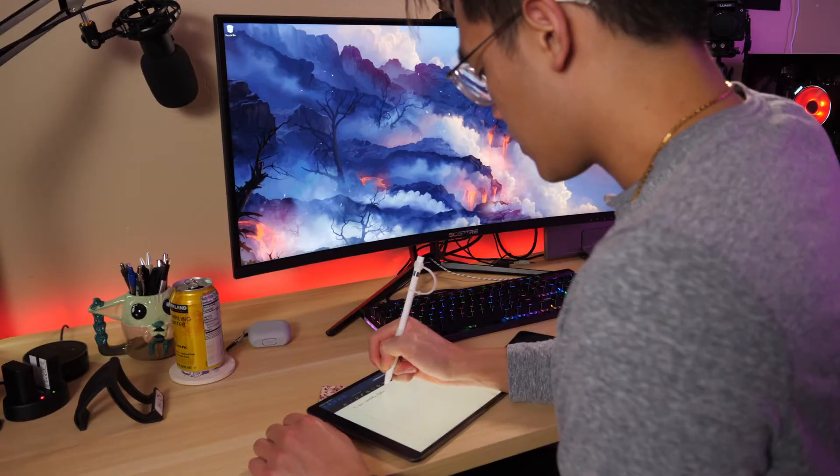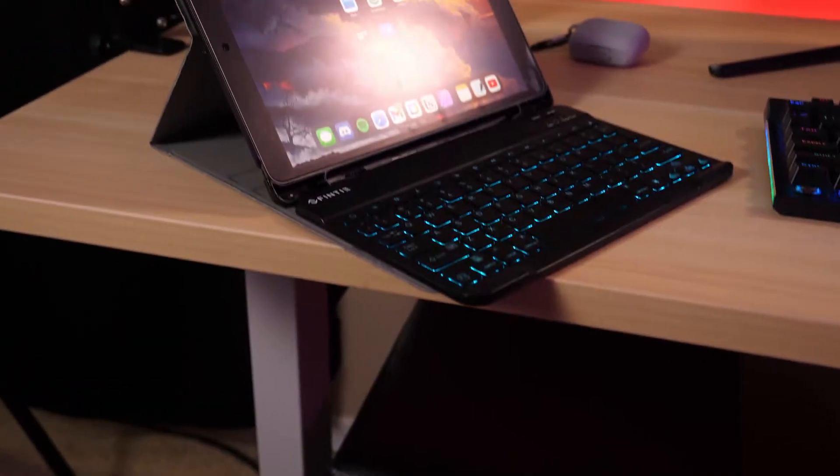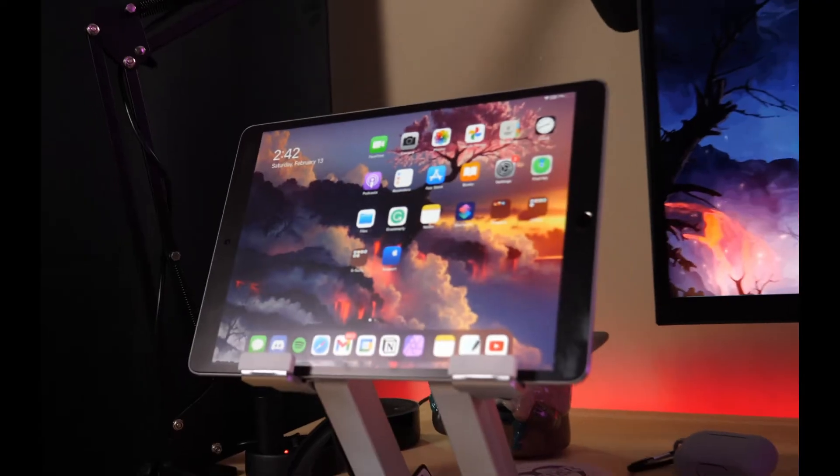The iPad Pro. Although it's a very versatile and powerful device by itself, adding in a few accessories can enhance your experience even more. In this video, I'll be sharing my favorite accessories that I use with my 2017 10.5 edition iPad Pro.